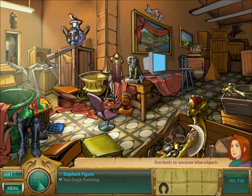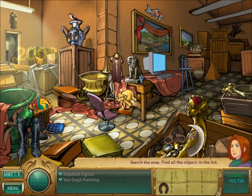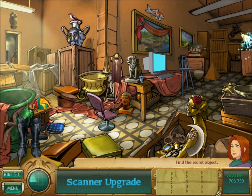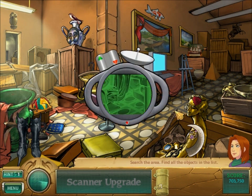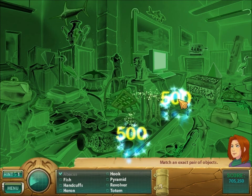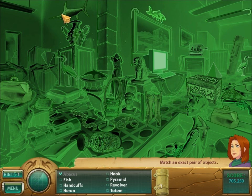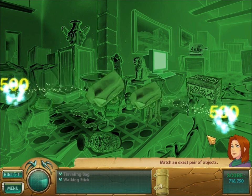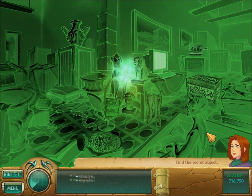And here we have an elephant. Finally, you want to use the horseshoe over here on the horse statue for a scanner upgrade. It doesn't actually make the scanner better — it just turns it into an x-ray scanner. And gives us this challenge where you want to find matches, like abacus and abacus, fish and fish, so on and so forth.